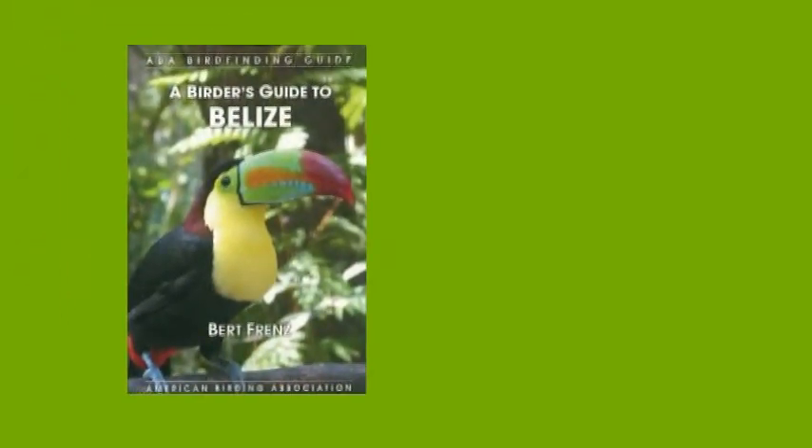And please note, all proceeds from the sale of this DVD go to Belize NGOs or for education in Belize.